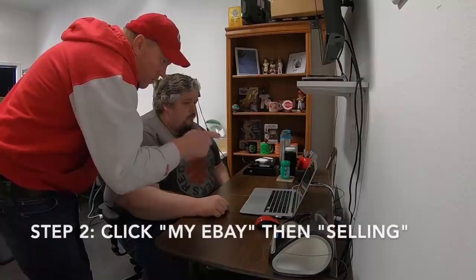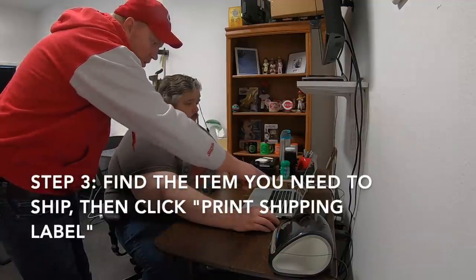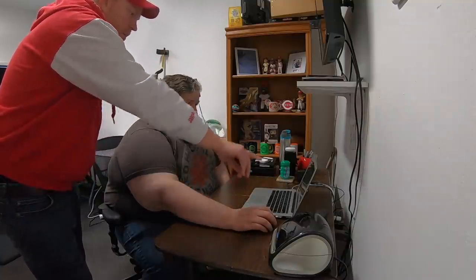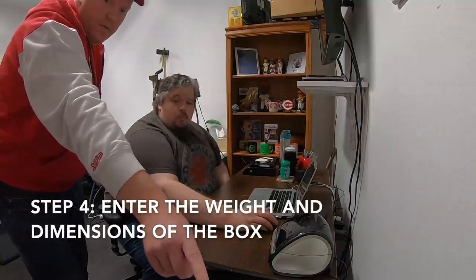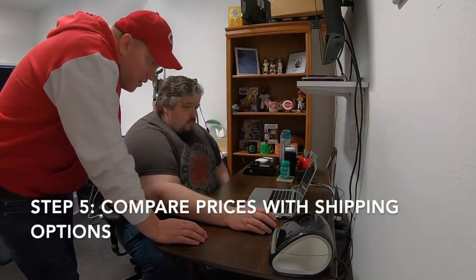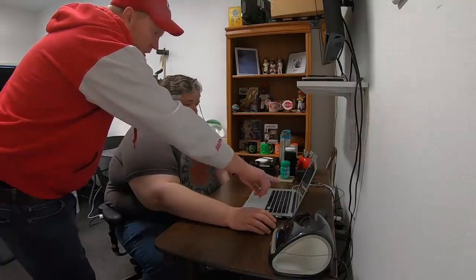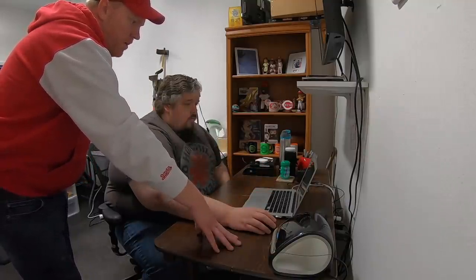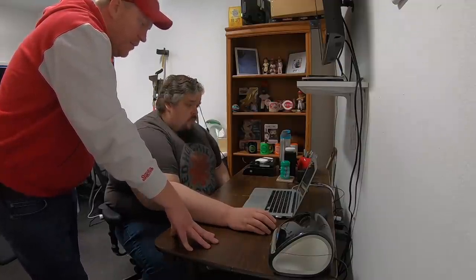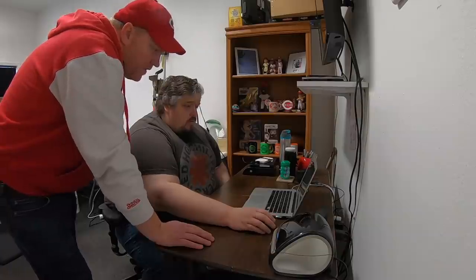Go ahead and sign in to eBay, hover over My eBay, then hit Selling and print the shipping label. Since this package is so big, we're going to price out both USPS and FedEx. Go ahead and put in 18 pounds and then it's 22 by 23 by 14. Priority mail is $27.75. USPS also offers Parcel Select but almost always Priority is going to be cheaper — sometimes with bigger stuff Parcel Select will be cheaper, but more often than not Priority mail is the same or less expensive. Go ahead and click on FedEx and you'll see FedEx is $4 cheaper.